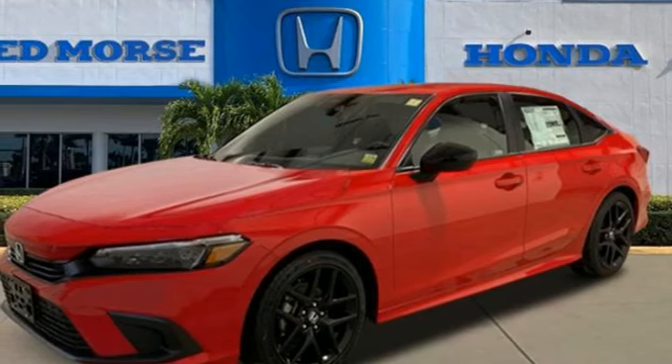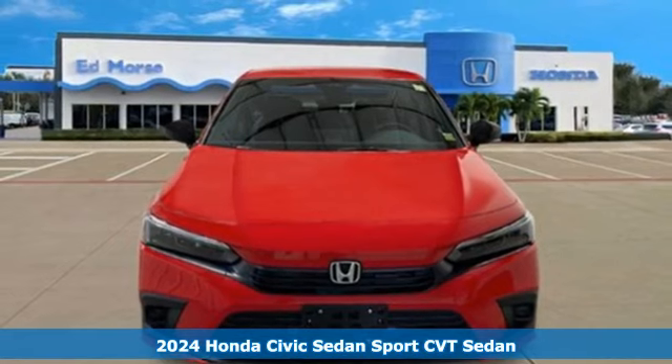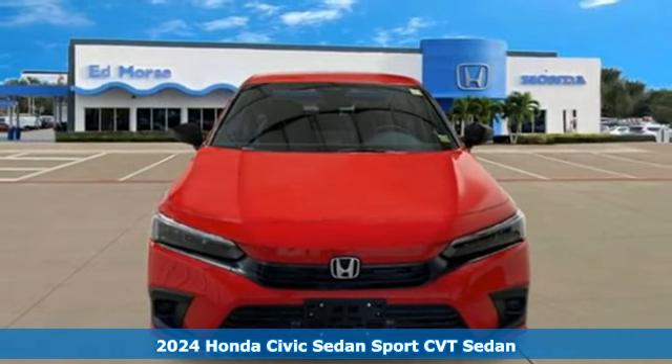It's a new 2024 Honda Civic sedan. The Civic has a long history of excellence and of constantly moving forward.